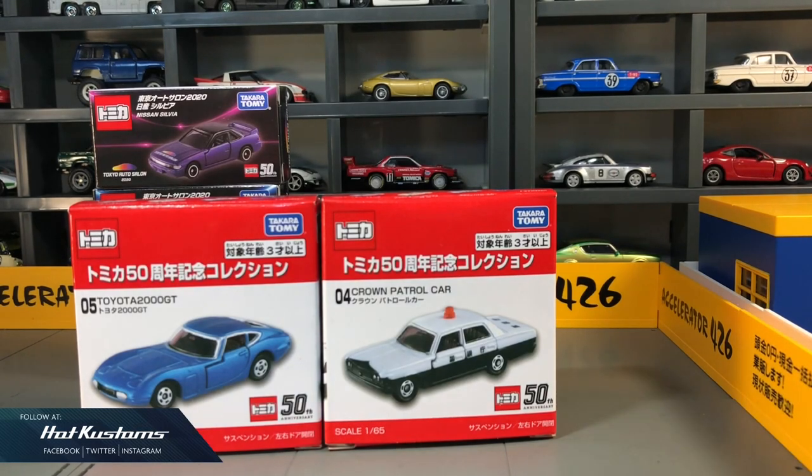Next, the pair of 50th anniversary — the Toyota 2000 GT and the Crown patrol car. Now these are the very first six castings which were released by Tomica and they take pride in it. This casting will also appear every decade and now for the fifth time, so I never get them all.